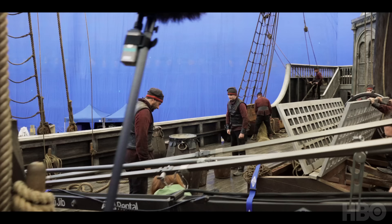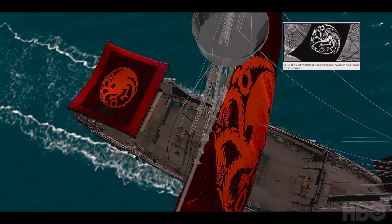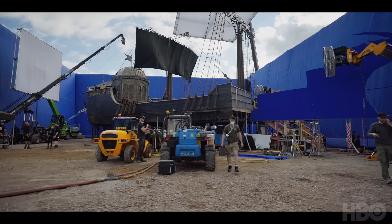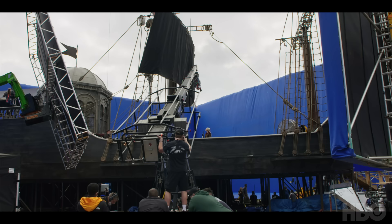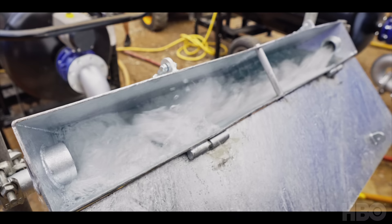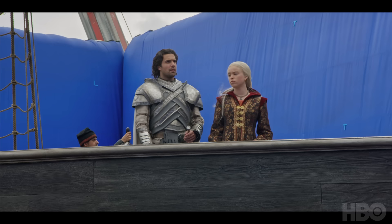We shot on the Targaryen flagship and we storyboarded it to quite a high degree. We worked out every single shot and then we pretty much built a 360-degree blue screen around it. We worked out that we wanted to give a slight movement with the camera — we found just the right degrees to get the sense of the boat moving and wind. And we had this incredible special effects water just being thrown over the side. It's just a feat of coordination more than anything.